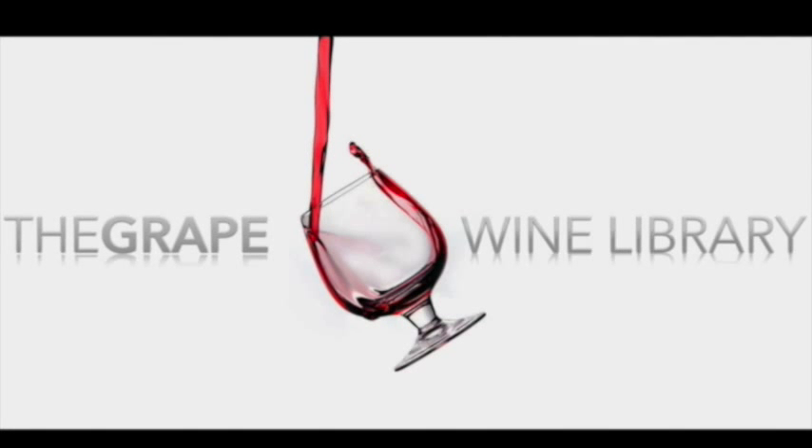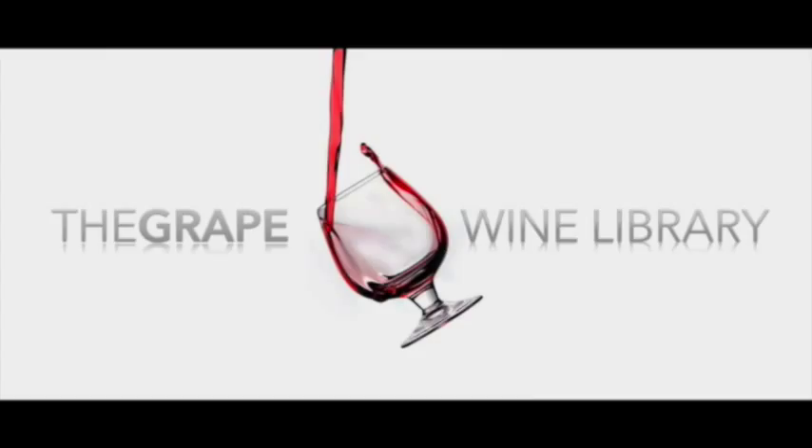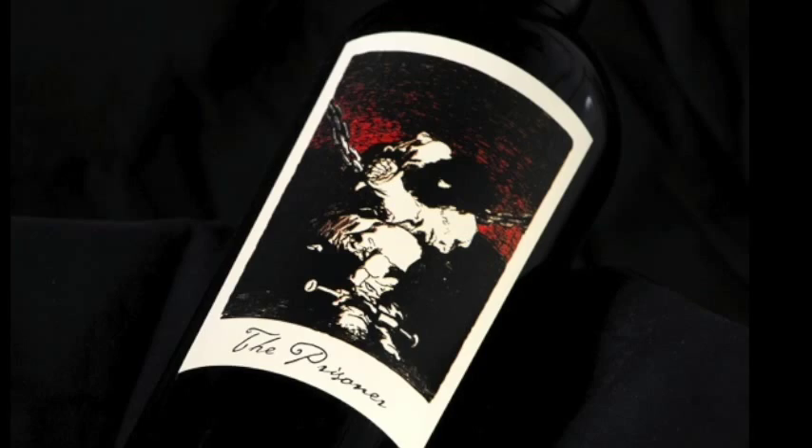Hello and welcome to another edition of the Grape.com's Video Wine Library. Today we're featuring a red blended wine from the Prisoner Wine Company in Napa Valley, CA. The name of this red blend is The Prisoner and its vintage is 2012.